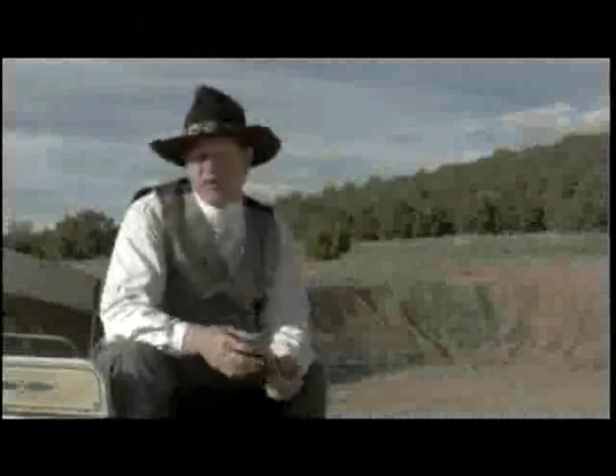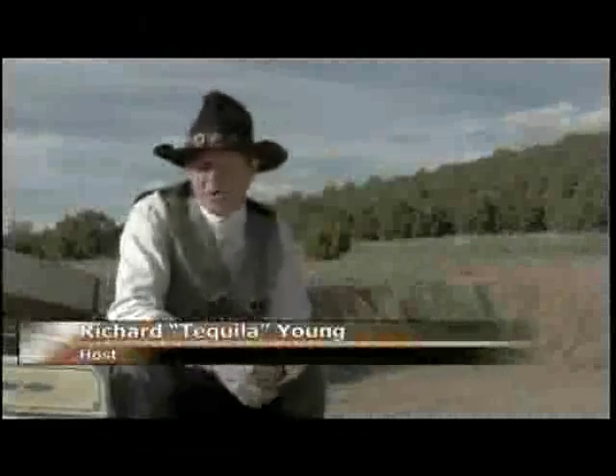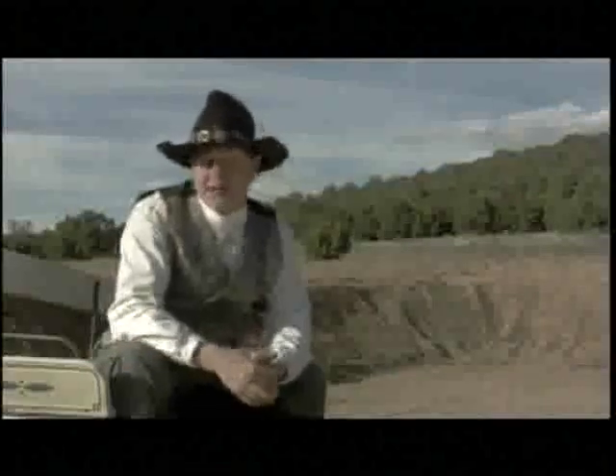Welcome to Cowboys. This week we're going to talk about the most important, the most sacred thing a cowboy owns: his hat. You can tell a lot about a cowboy from the cut of his hat — where he's from, what kind of work he does, what he's all about.